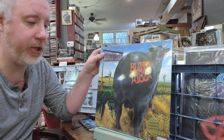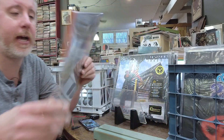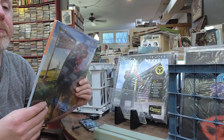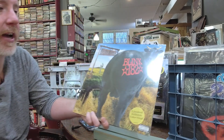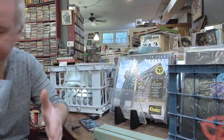Blink-182 Dude Ranch on colored vinyl — I haven't had this record in quite some time, only got a couple of them, $31. It's an early Blink-182 record. If you're a Blink fan you probably already know about it, but it's kind of a hard one to grab right now.